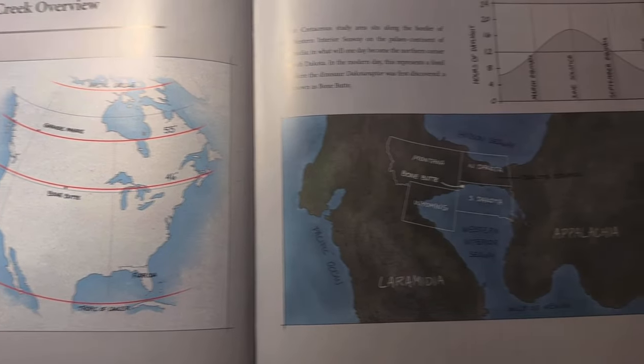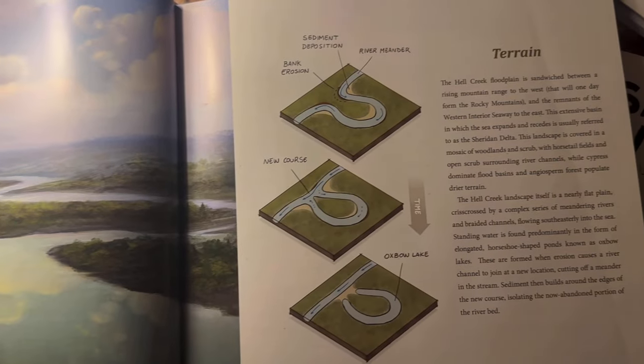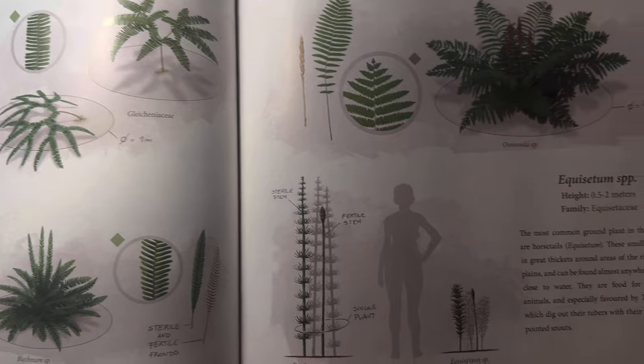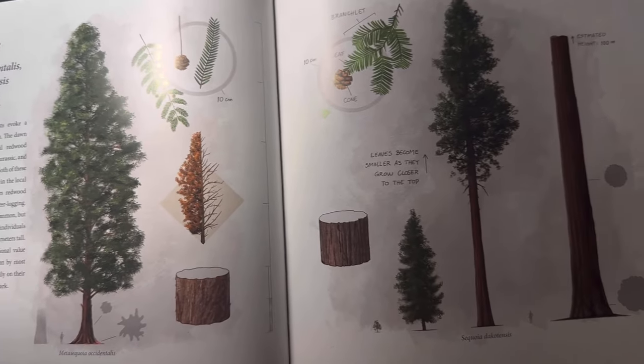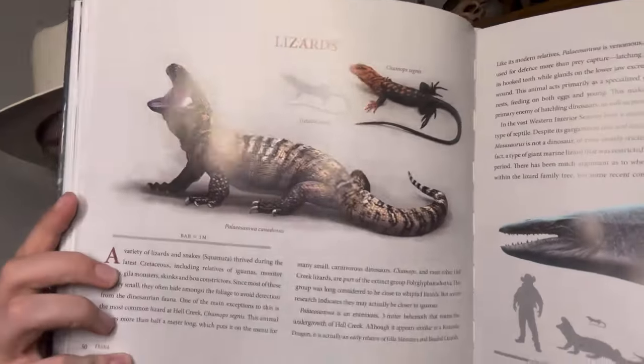I want to talk about how amazingly in-depth everything goes with this book. They dedicate a lot of time at the beginning to go over Hell Creek in general — the type of climate, the seasons, the overall environment, the type of water formations you would have found, and even a whole section dedicated to the flora of the Hell Creek Formation. You get a chance to experience all of the different plant life that made up this very dense ecosystem. It's really cool stuff. And then you get into the fauna of the Hell Creek Formation.